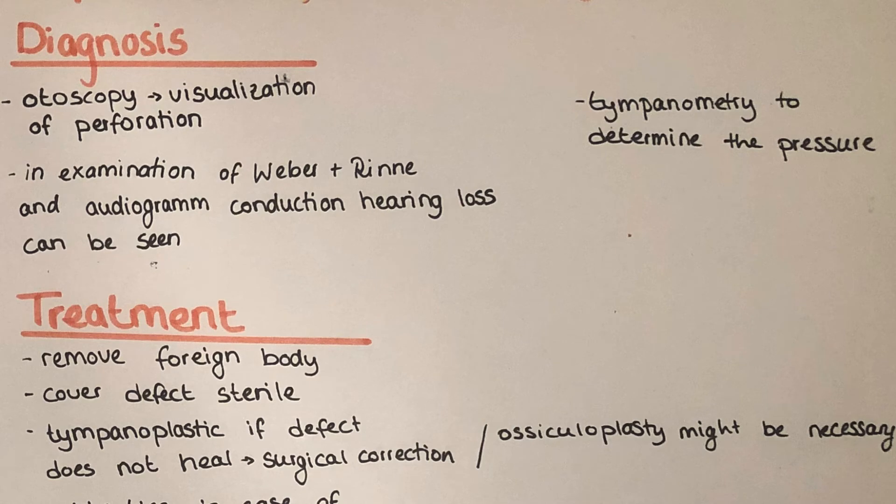Diagnosis is done by otoscopy, by which we can visualize the perforation. The Weber and Rinne examination is also possible, and in this type of audiogram a conductive hearing loss can be seen.